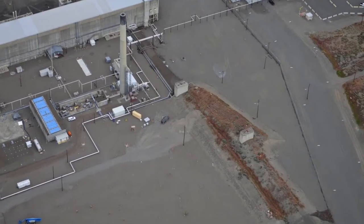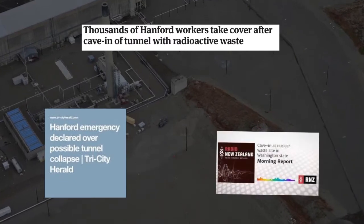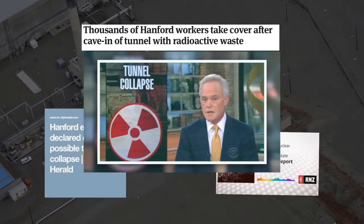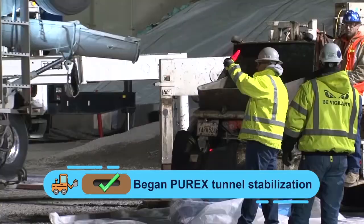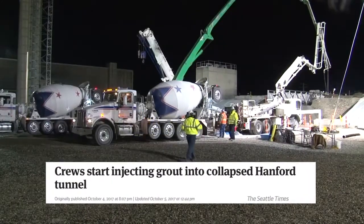In May of 2017, the world's attention focused on the Hanford site when part of a legacy waste storage tunnel at the Plutonium-Uranium Extraction Facility, known as PUREX, collapsed. CH2M workers quickly mobilized to stabilize the tunnel and identify and implement long-term stabilization efforts.